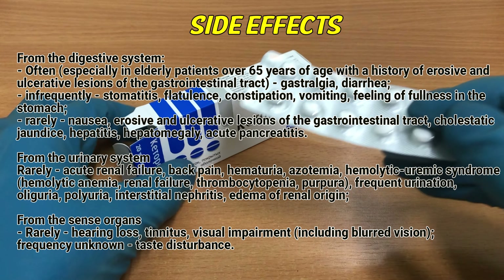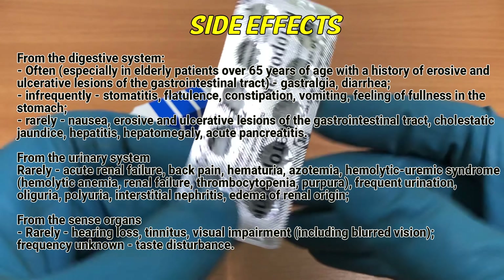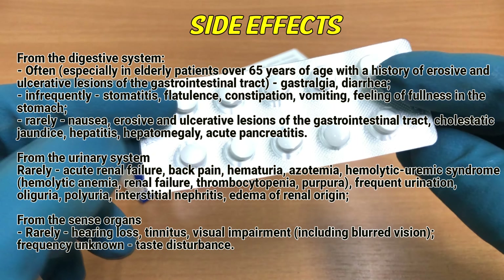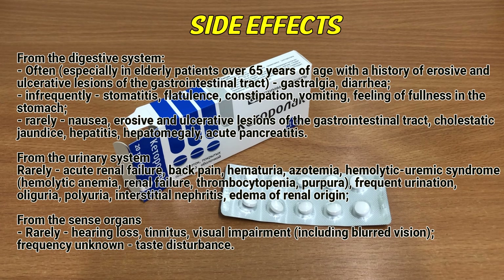From the urinary system, rarely: acute renal failure, back pain, hematuria, azotemia, hemolytic uremic syndrome, hemolytic anemia, renal failure, thrombocytopenia, purpura. Frequent urination, oliguria, polyuria, interstitial nephritis, edema of renal origin.